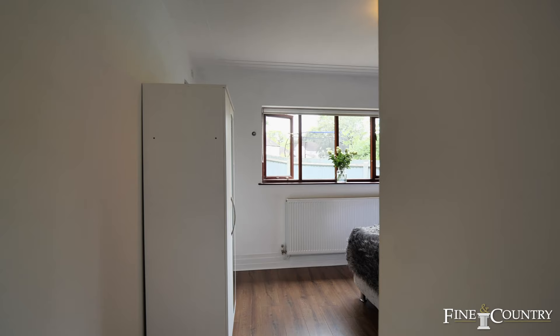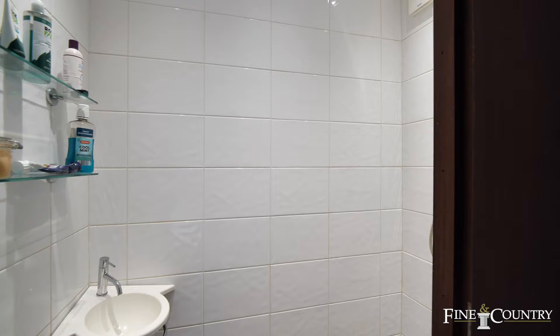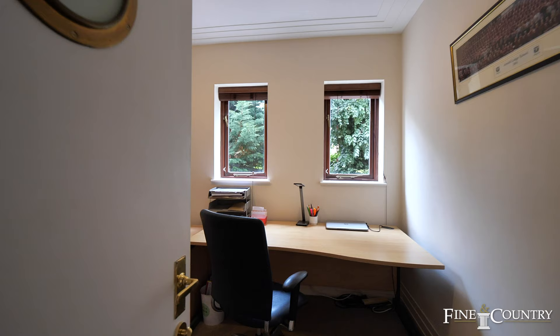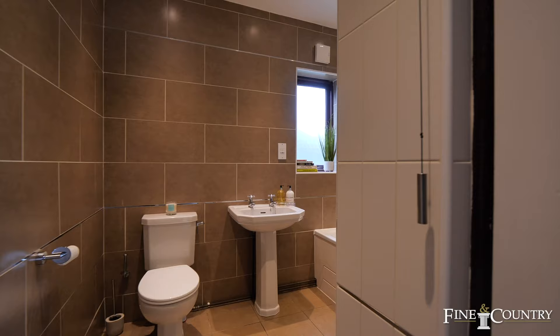Just before I take you upstairs, I wanted to let you know about the accommodation to this side of the house. We've got two generous size double bedrooms with their en suite shower facilities, the fifth bedroom which has currently been used as a study, and a family bathroom.